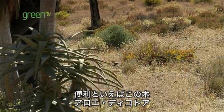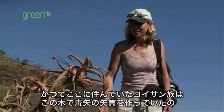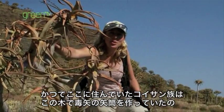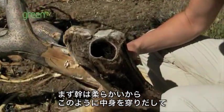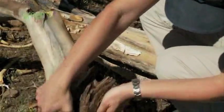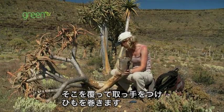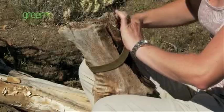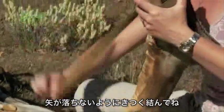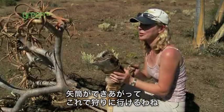Speaking of useful plants, this is a quiver tree. The Khoisan people who once lived here used these branches for making cases for their poison arrows. Now, this trunk is really soft, so if we hollow it out like this, and then cover the bottom with a piece of leather, fitting straps to it like the one I have here — tied off quite firmly, we don't want to lose our arrows — and there we go. We have a quiver for our arrows, and we can go hunting.